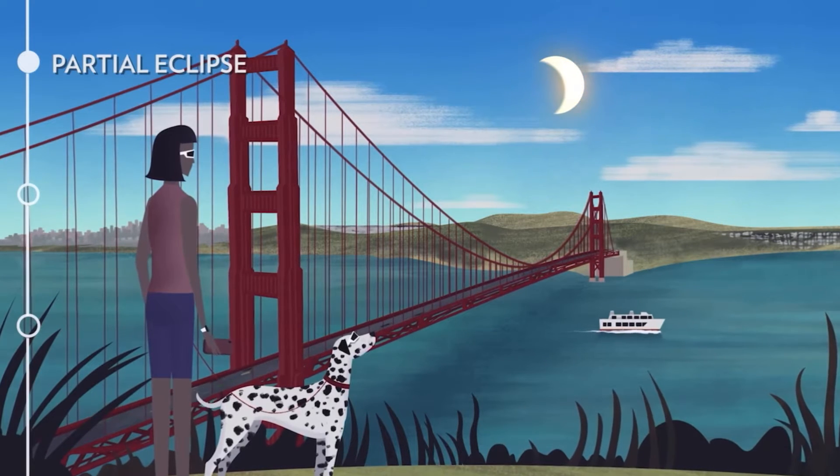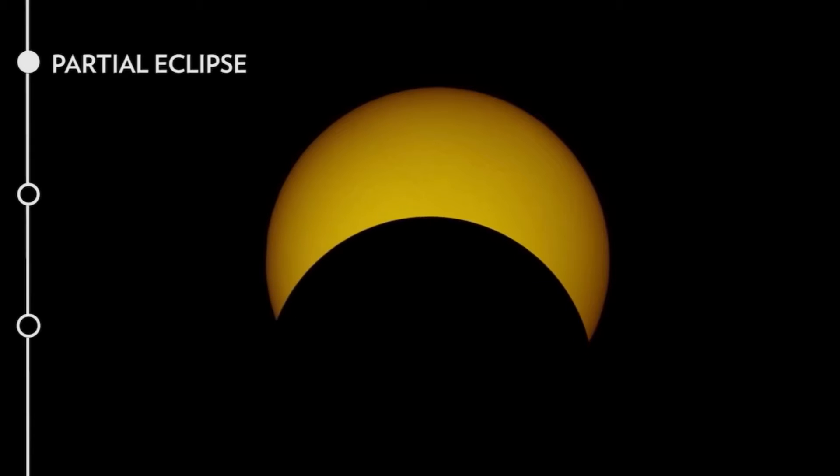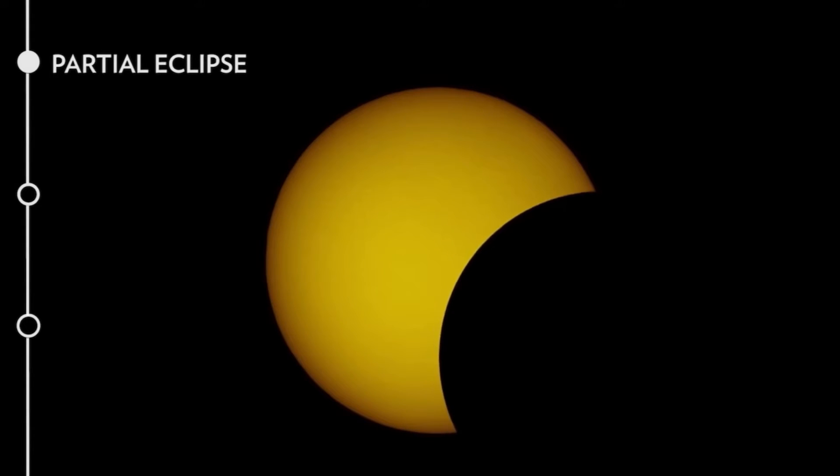Next is a partial eclipse. Here the moon passes over the sun but doesn't fully cover it.